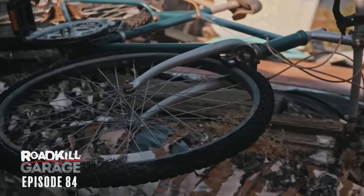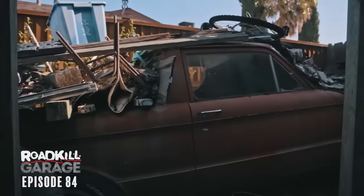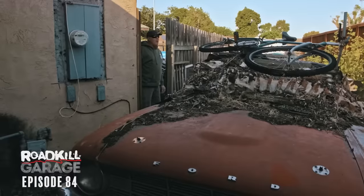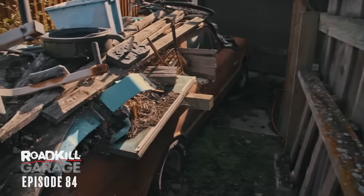This is a little bit more buried than I anticipated. Yeah, I don't see the Ranchero. Oh, there it is. Thanks, Sam. Well, what do you think?